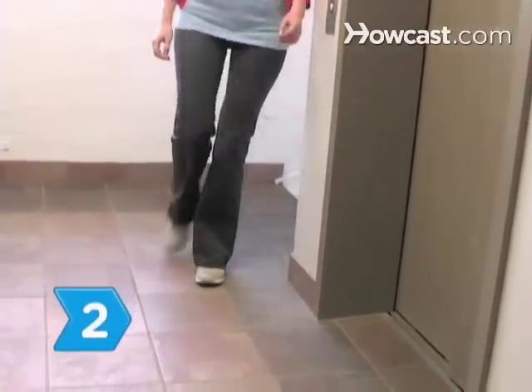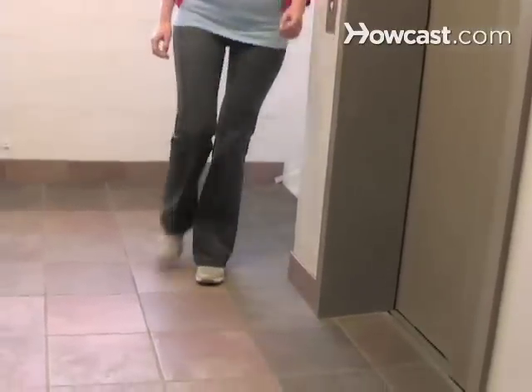Step 2: Skip the elevator and take the stairs. This will get your blood flowing early in the day.